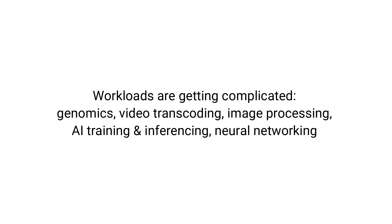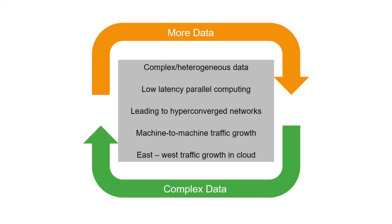Examples like genomics, video transcoding, AI training, AI inference, neural networking, etc. These heterogeneous workloads require massive parallel processing and are very latency sensitive as real-time decisions need to be made in the cloud. So PCIe 5.0 and all future generations of PCIe will need to keep pace with the bandwidth requirements of hyperscale data centers while providing low latency for complex workloads.